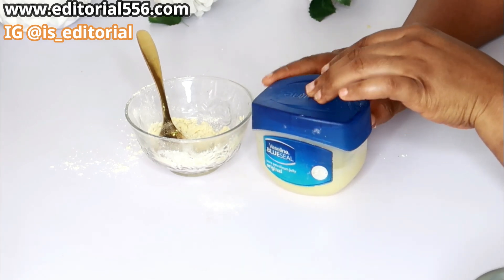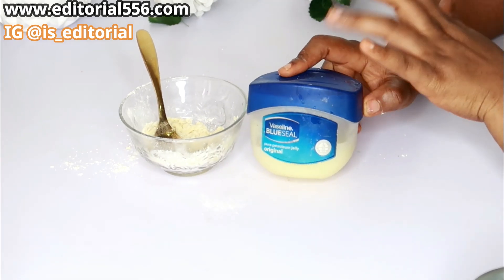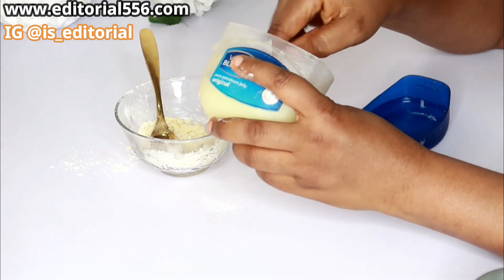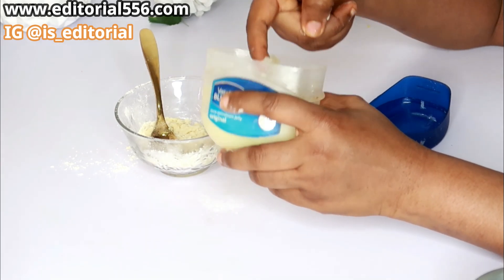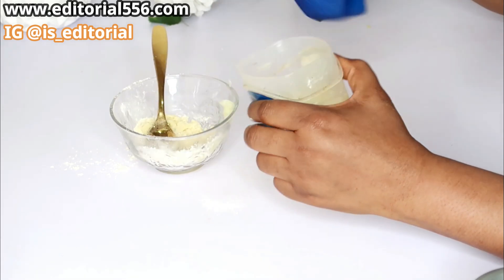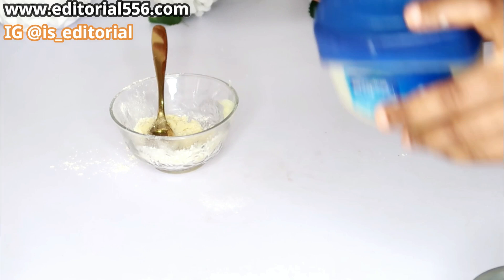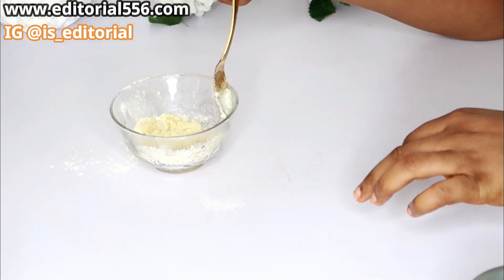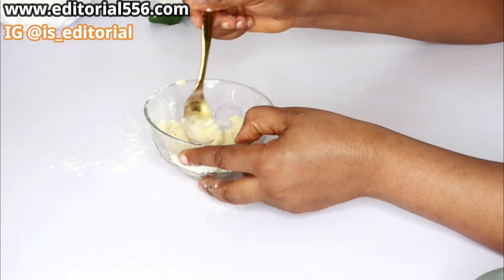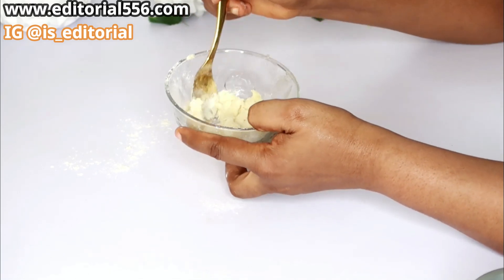We're also going to make use of petroleum jelly, which is Vaseline. However, if you cannot get petroleum jelly, you can use coconut oil or shea butter instead, and that would help very, very much.